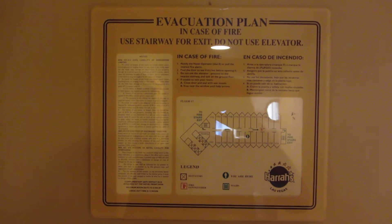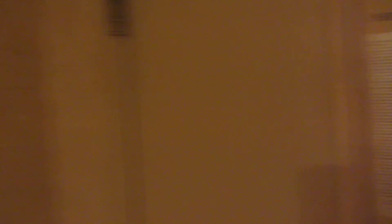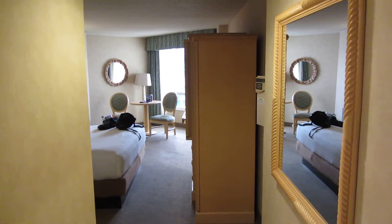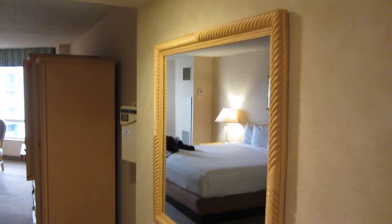It's a regular room, king-size bed. I'm gonna turn around and we'll start over here. First thing, it smells relatively clean, other than the bathroom doesn't smell that great, but we'll get in there.